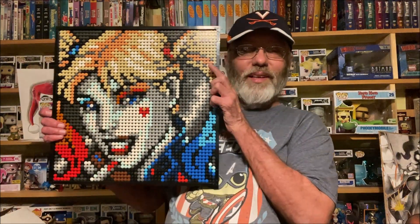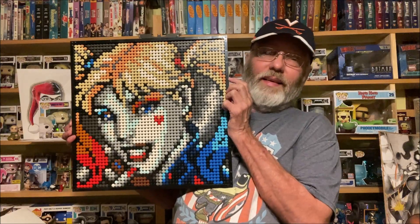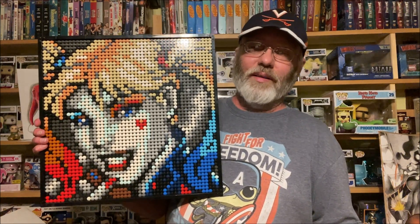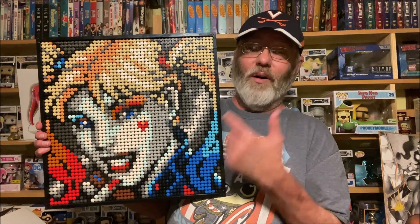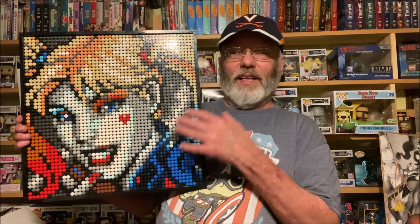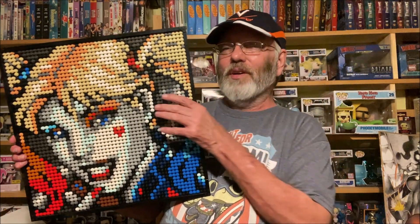My friend Tim was selling tons of LEGOs. He had some already built — this one Spider-Man bust was amazing, didn't get it — but he had these three portraits: one was Batman, one was Joker, and one was Harley Quinn. I had to get this. At the end of the day he still had it so I was like, Harley's coming home with me. It's coming off really well on camera. Tim, thanks for hooking me up with an awesome deal on this — really glad to add it to the collection.